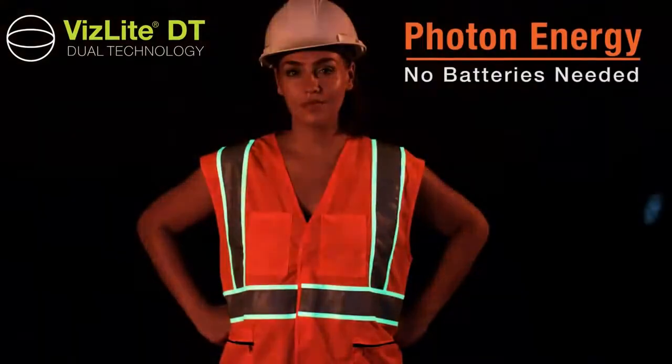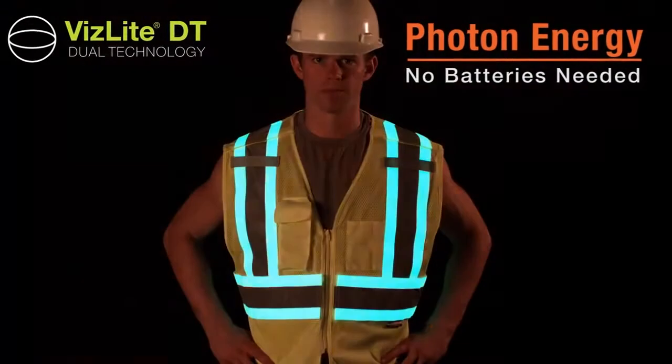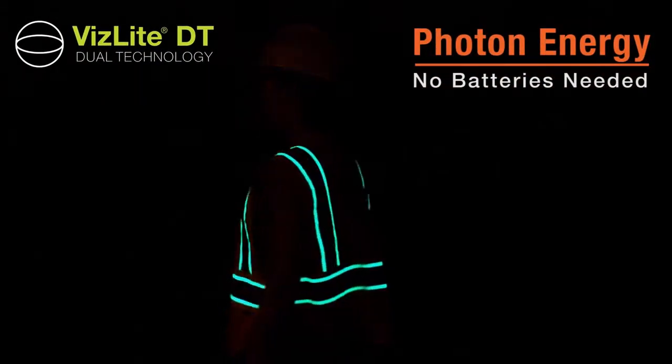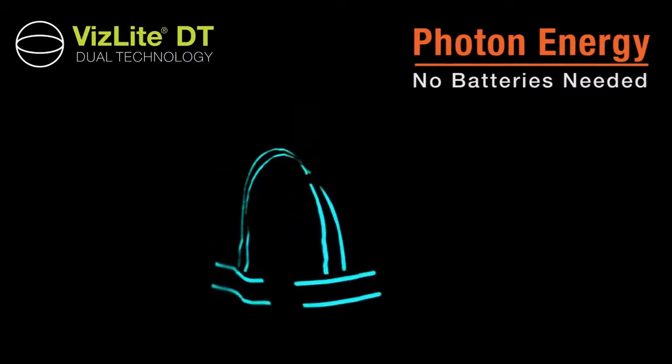Retro-reflective tape returns light to its source. Photoluminescent crystals can store photon energy that is released slowly and can be seen by the human eye as a glow in low light or zero light conditions.